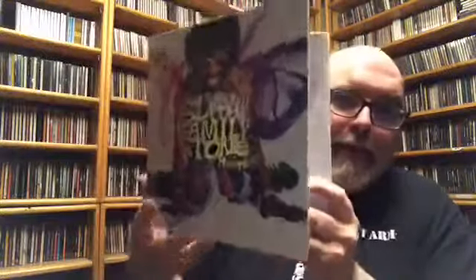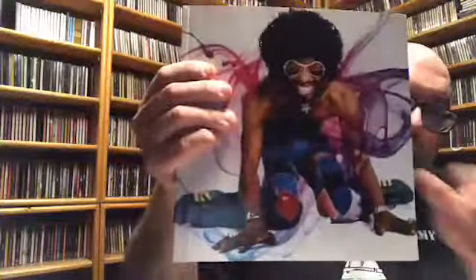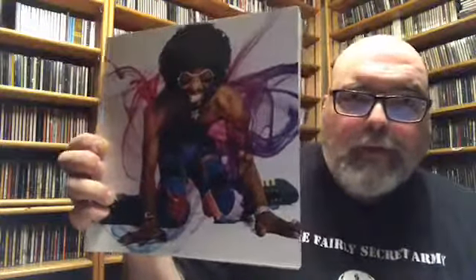It's not really a box set per se because it comes in this 10x10 packaging, and it is fantastic. There's a book that slides in there, and this is what the book looks like. This is 77 tracks with 17 previously unreleased songs — mono mixes, single mixes, live recordings, studio outtakes. It's pretty damn good.